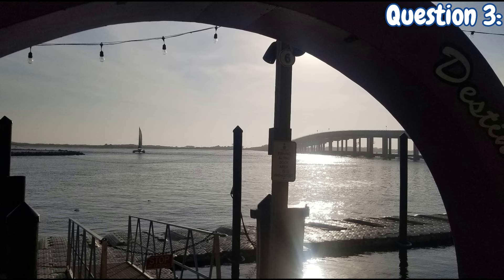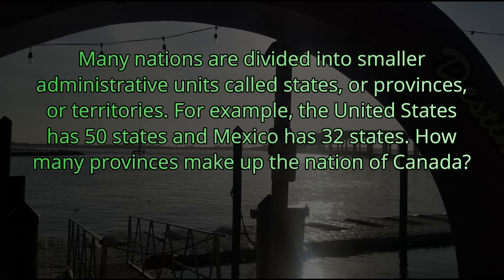Question number three. Many nations are divided into smaller administrative units called states, provinces, or territories. For example, the United States has 50 states and Mexico has 32 states. How many provinces make up the nation of Canada? There are three territories and ten provinces — ten is the answer.